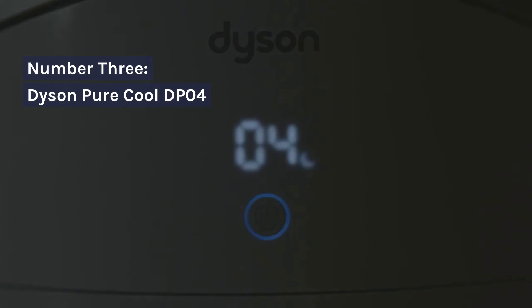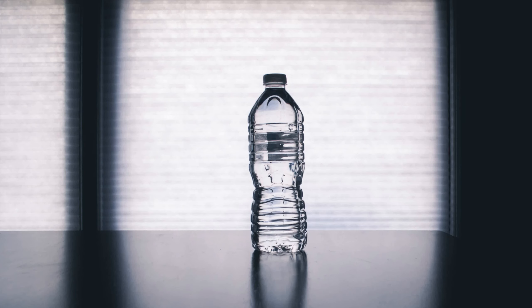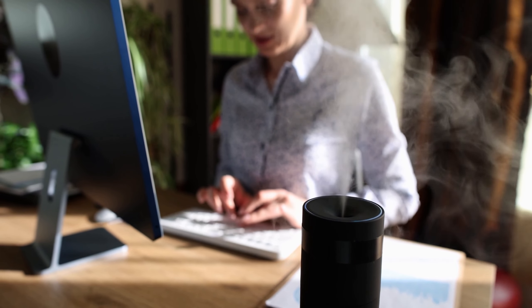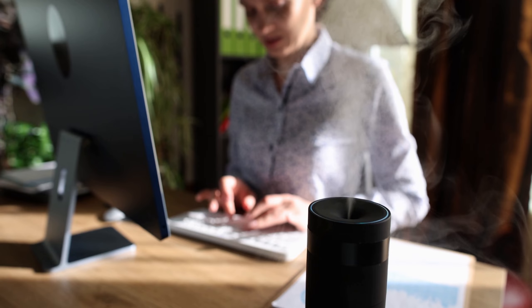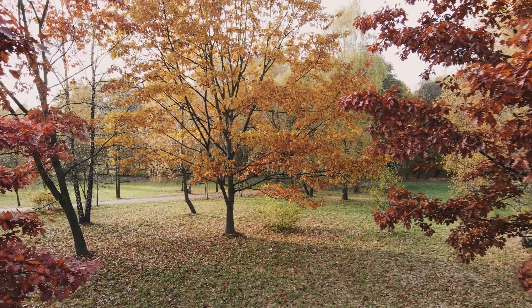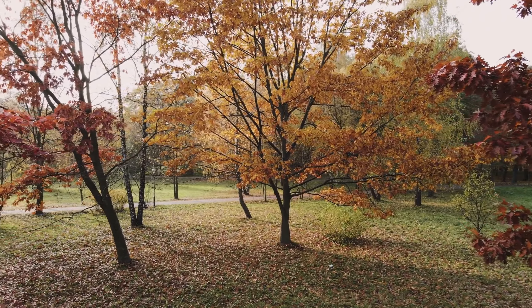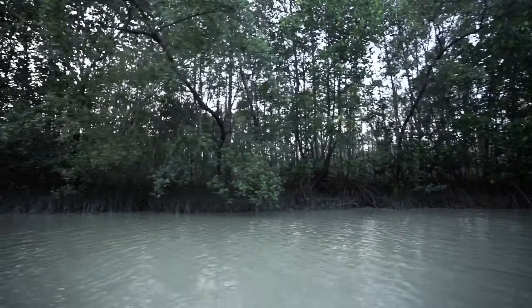Number 3: Dyson Pure Cool TPO4 desk model. The Dyson Pure Cool TPO4 desk purifier shares many features with the tower model, including 360-degree HEPA filtration and particle sensing. However, this version is a desk purifier, perfect for smaller spaces or personal use. Its compact size and ease of placement make it versatile, though noise levels might be a concern for some users.